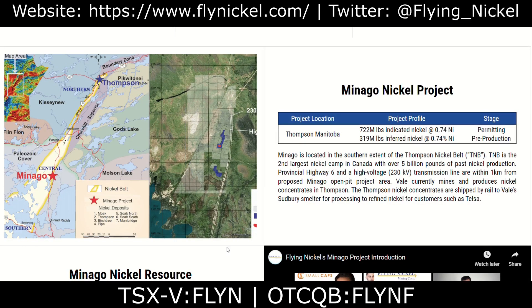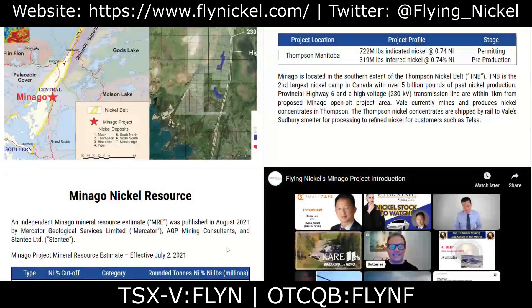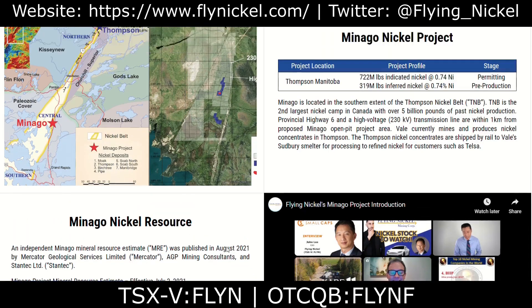Minago is located in the southern extent of the Thompson Nickel Belt, also referred to as TNB. TNB is the second largest nickel camp in Canada with over 5 billion pounds of past nickel production. Provincial Highway 6 and a high-voltage transmission line are within 1 km from the proposed Minago open-pit project area. Vale currently mines and produces nickel concentrates in Thompson, which are shipped by rail to Vale's Sudbury smelter for processing to refine nickel for customers such as Tesla.